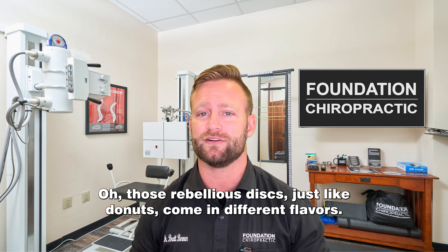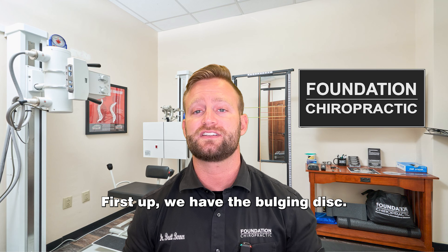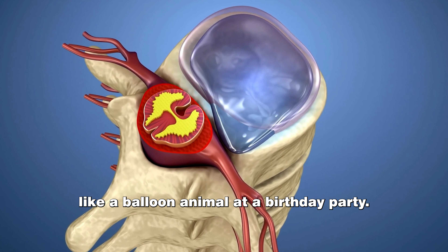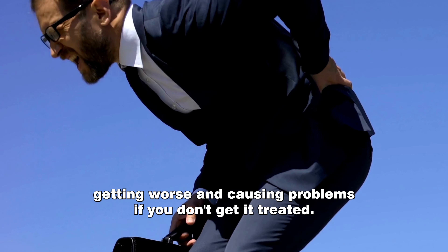Just like donuts come in different flavors, disc herniations also have various types. First up, we have the bulging disc. It's like when your disc decides to puff up like a balloon animal at a birthday party. It might not cause much trouble, but there's more risk of it getting worse and causing problems if you don't get this treated.